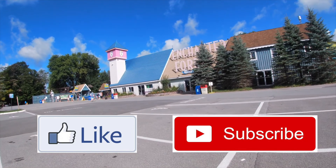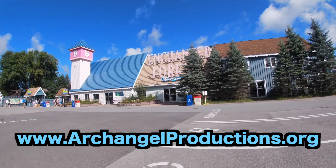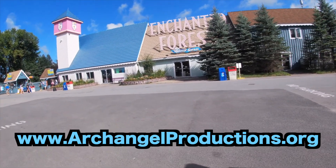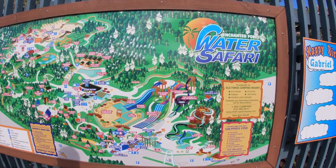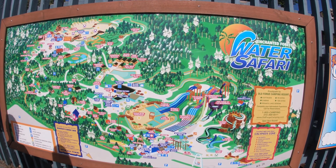Hi everybody, welcome to this episode of The Kaz. In this episode we are going to Enchanted Forest Water Safari in Old Forge, New York. So Mrs. Kaz and Mini Kaz and I went here one weekend. I've never been here before - it's the first time I've ever been here, and first time Mini Kaz was here. Mrs. Kaz was here back when she was little.